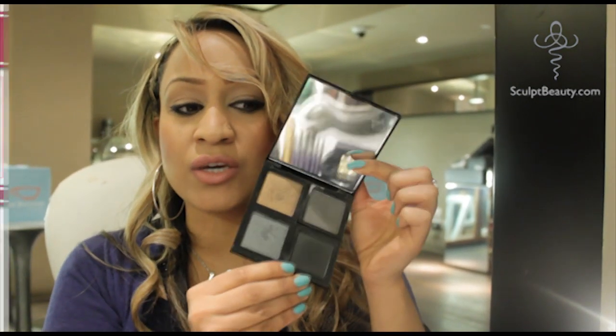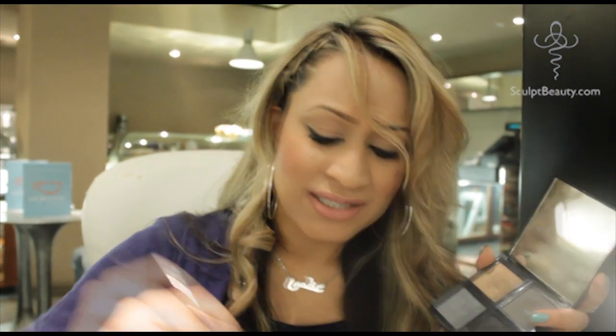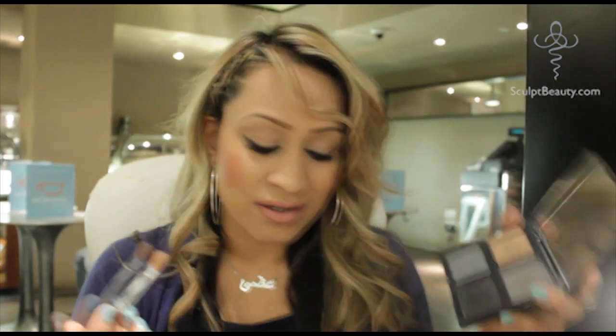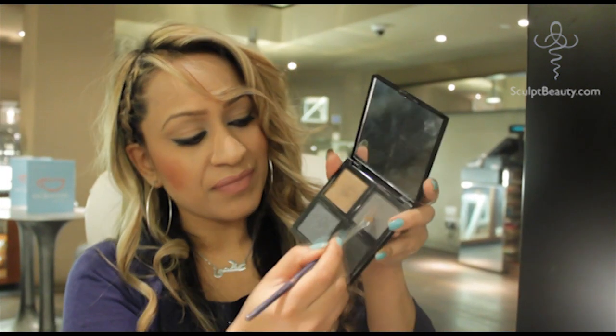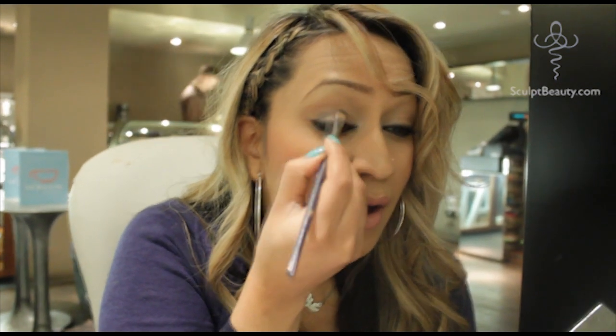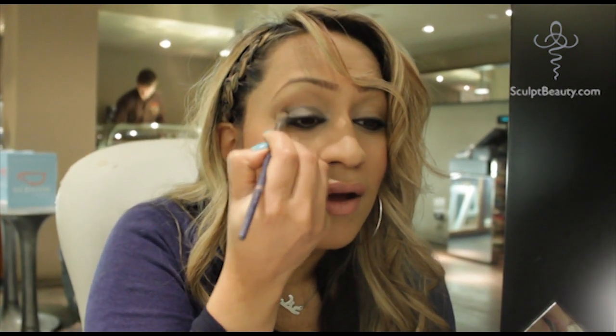The next thing you should keep in your handbag is the Sculpt E-Quad palette in 03 — this is the Midnight Diva and it's got all the smokey palettes. I really love this palette because whenever I go out anywhere, this is the only palette I take with me. It's got all the essential colours. Smokey is always the best way to go if you don't know what you're doing. I'm going to get some of this grey on my application brush. You can buy a really compact brush set from sculptbeauty.com/shop — it's a 12-piece brush set and it's perfect. I'm using the medium application brush to apply this all over the eyelid.